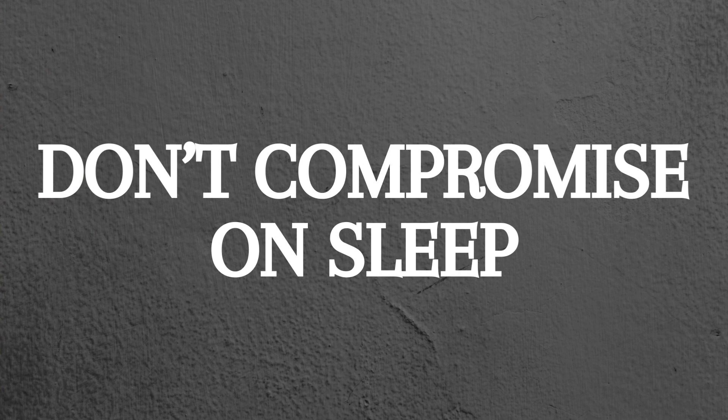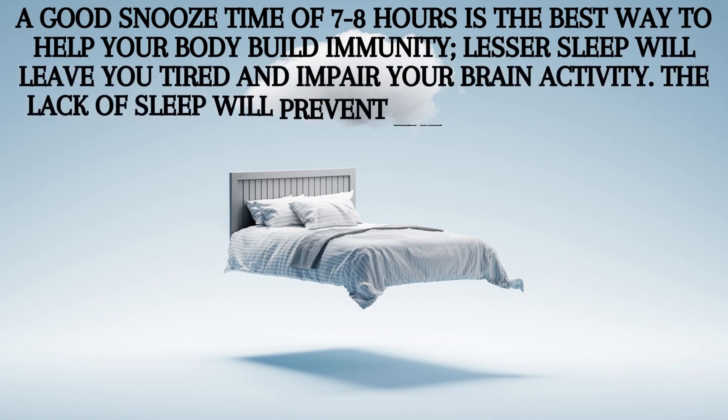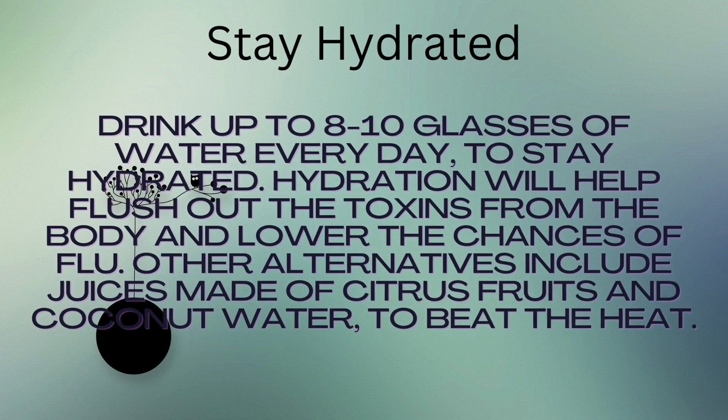Don't compromise on sleep. A good sleep time of 7-8 hours is the best way to help your body build immunity. Lesser sleep will leave you tired and impair your brain activity. The lack of sleep will prevent the body from resting, and this will impair other bodily functions that will have a direct impact on your immunity. Lack of sleep also adversely affects the action of the flu vaccine.